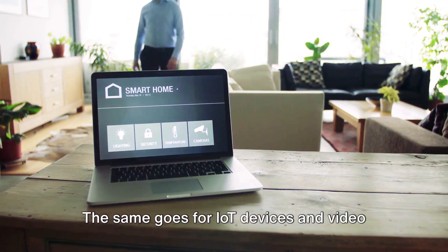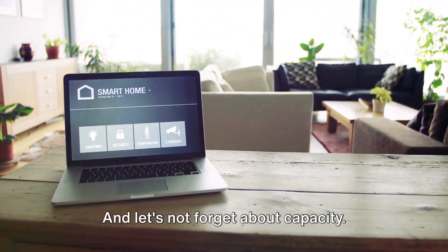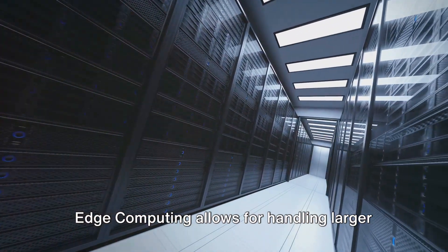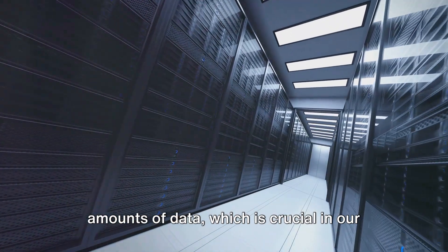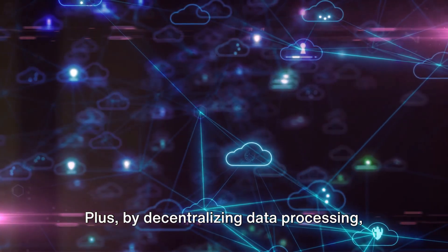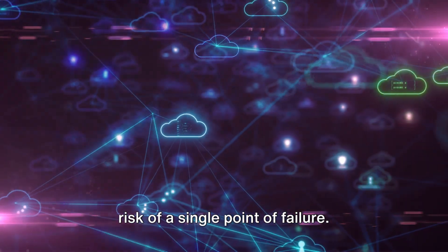The same goes for IoT devices and video streaming services, where rapid data processing is key. And let's not forget about capacity — edge computing allows for handling larger amounts of data, which is crucial in our data-driven world. Plus, by decentralizing data processing, it also enhances security by reducing the risk of a single point of failure.